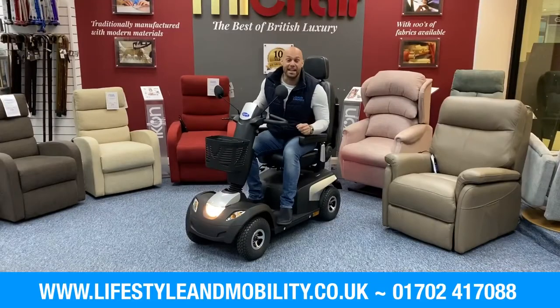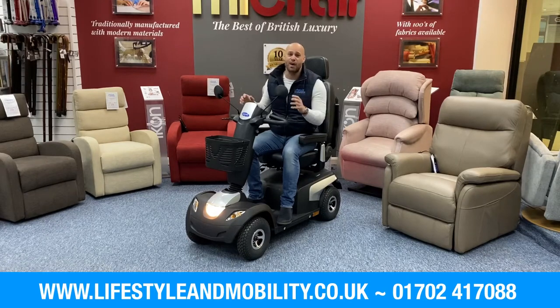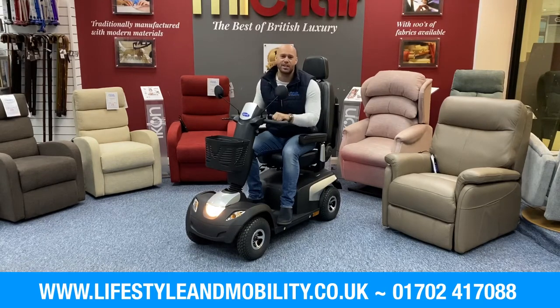So there you have it — the InfoCare Comet Pro: comfortable, ergonomical, and the most affordable cruiser out there. It has a huge range and a whole lot of updates, and you definitely won't be disappointed. You know where to find us — we're in store, and of course we can do an assessment at home. Our number is 01702 417088, and you can find us at lifestylemobility.co.uk. Have a lovely day — we'll see you soon!